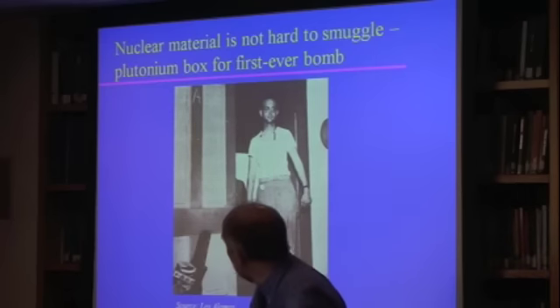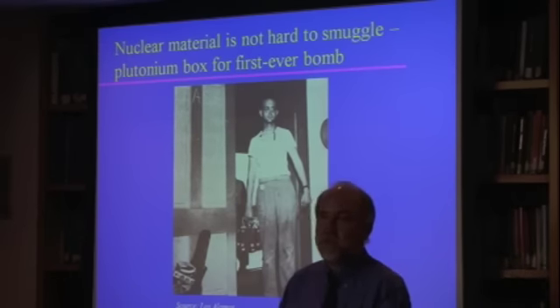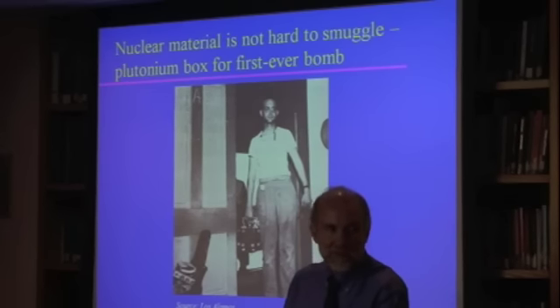And what's more, although it is radioactive, it's not especially radioactive. And it's unfortunately not especially difficult to carry around or smuggle. It's very difficult to find.